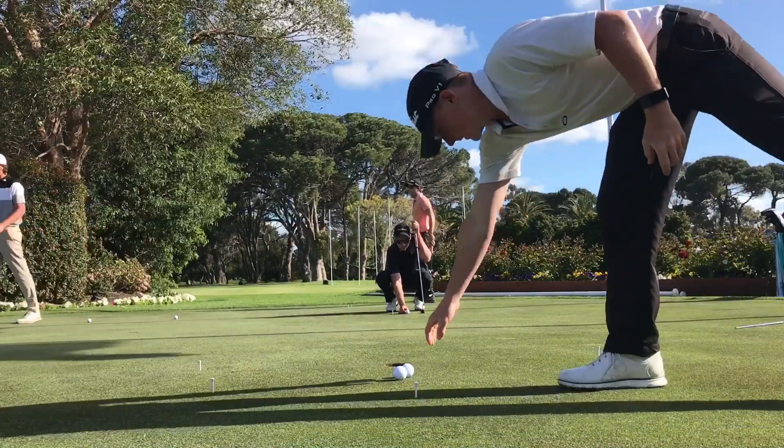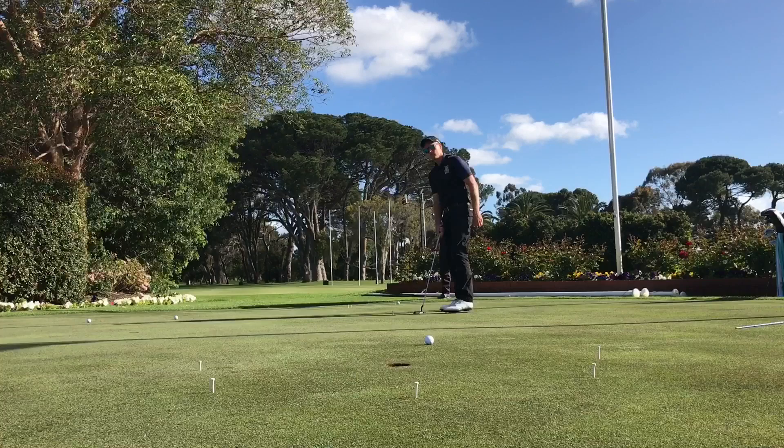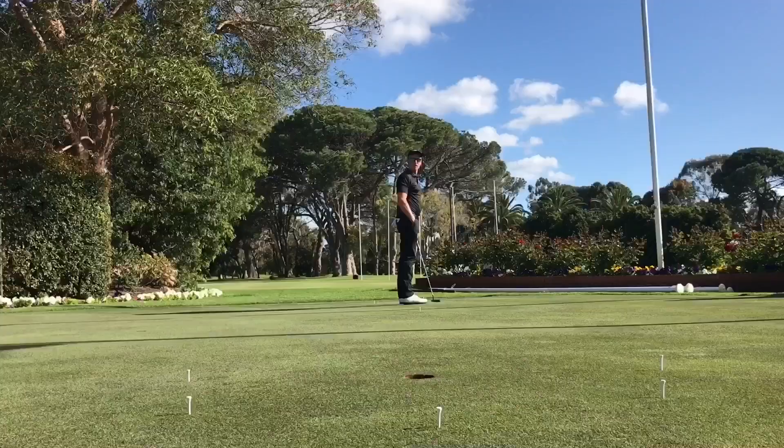Taylor stands over his last putt and leaves it short. Well done Jack — wins the inaugural five-metre putting contest. Thanks Taylor. Alright, we're going to game two — this is from seven metres, fifteen balls again. We'll see if Jack can do it to Taylor again.